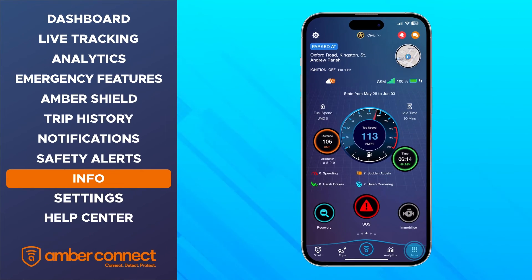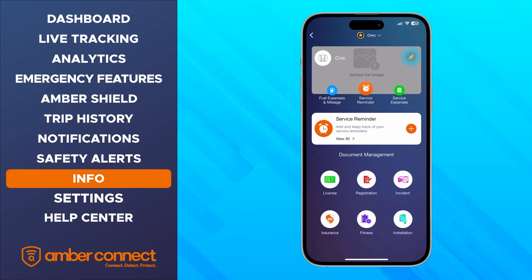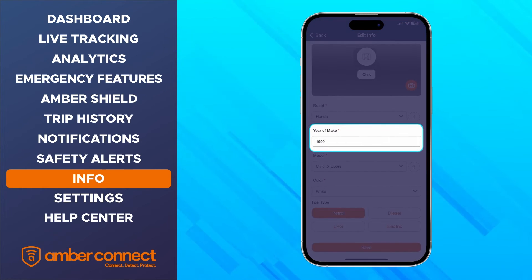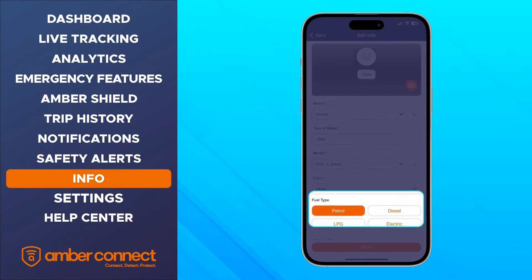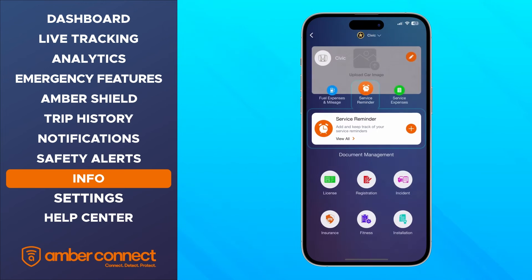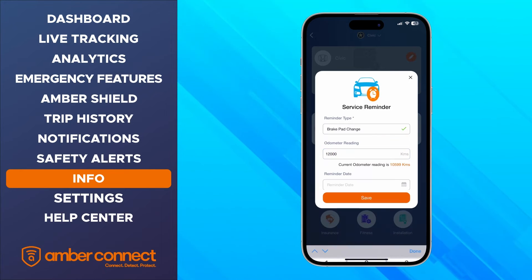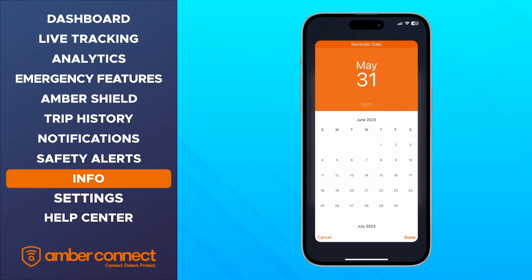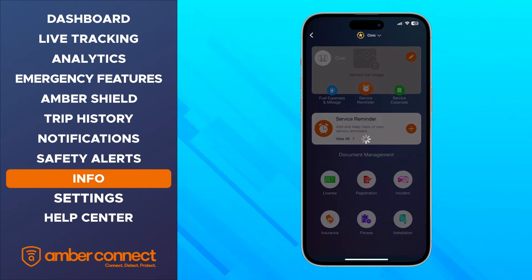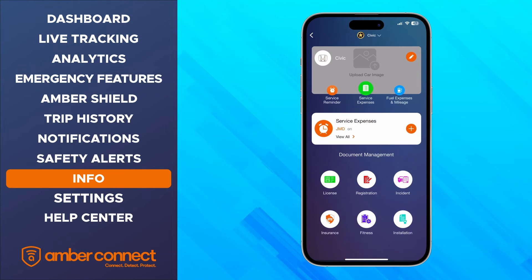Next we will look at the info tab. From the dashboard, select more from the bottom right of the menu, then select info. The info section allows you to enter details about your vehicle, such as the brand, year of make, model, color, fuel type, vehicle type, seating capacity, VIN number, and plate number. The service reminder option allows you to set reminders to service your vehicle — for example, you can ask your app to remind you to change your brake pads after a certain amount of time has elapsed or after your odometer passes a certain number. You can also add a custom message. The service expenses tab lets you add all your service expenses and save copies of your receipts, giving you an overview of maintenance costs and keeping all your service records in one place.